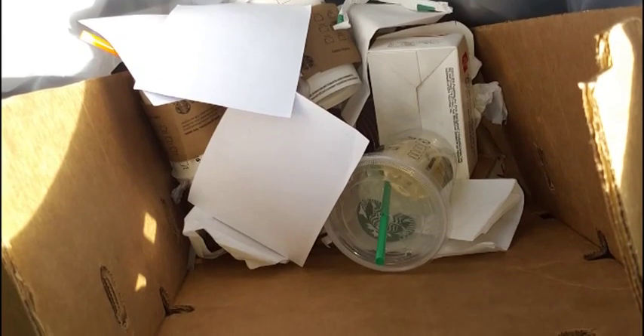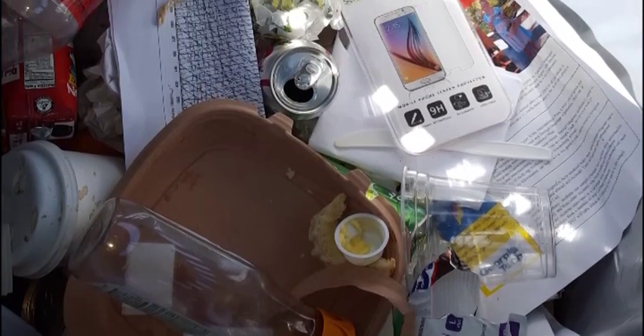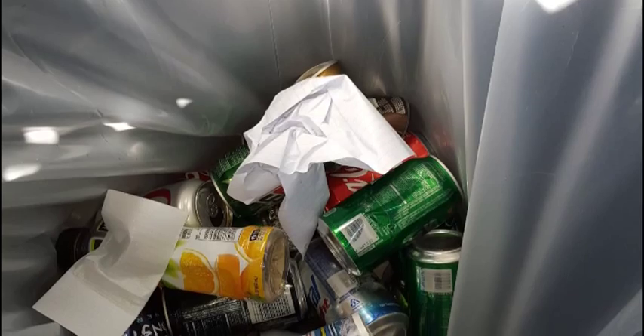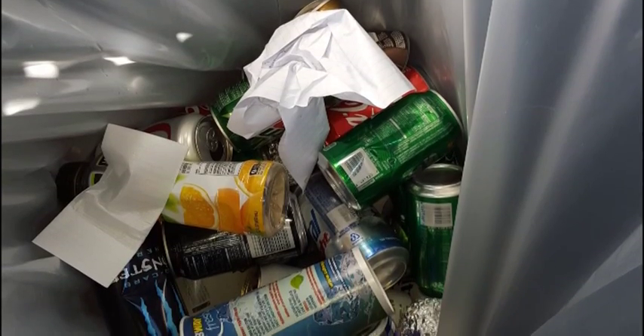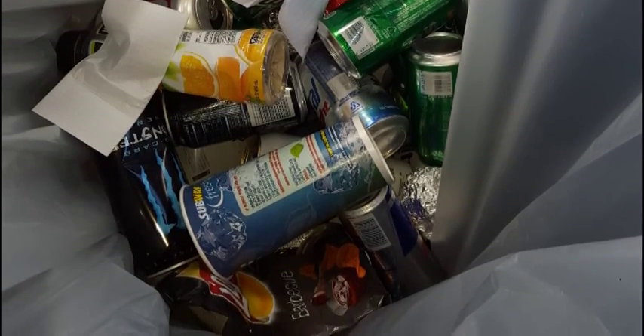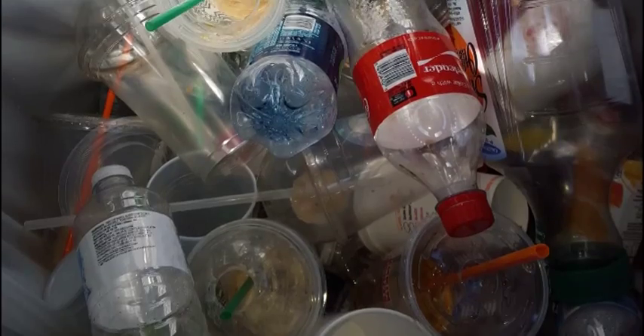I very quickly realized that we have a serious problem sorting our own recyclables correctly. Can people really not tell the difference between a plastic bottle, an aluminum can, a newspaper, or anything else? Of course they can. Are people trying to sabotage their recycling process by throwing items in the wrong cans? I sure hope not. So it seems to me that some people just aren't paying attention to which can they're using.